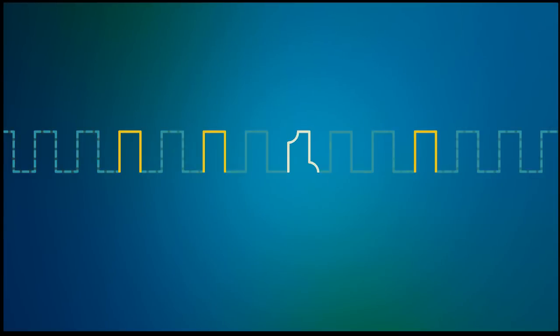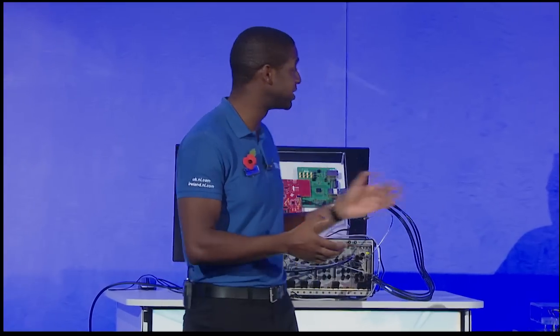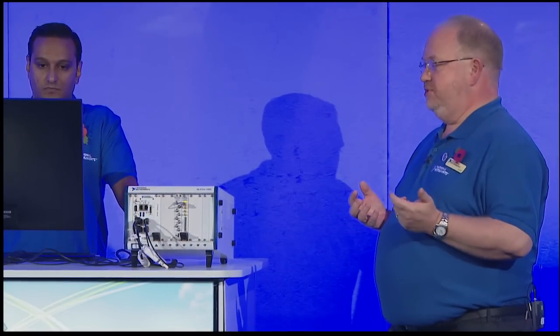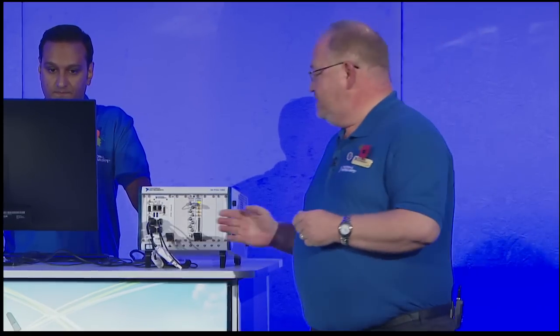A key feature of a software-designed instrument is having the ability to make targeted changes to the firmware to optimize performance or meet specific testing needs. For this demonstration, three pieces of custom IP were created that can be downloaded to the reconfigurable oscilloscope: a real-time spectrum analyzer for one channel, an NFC decoder and demodulator for another, and a custom analog trigger for a third channel. Because the device has eight channels, there are still five more free.